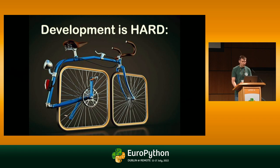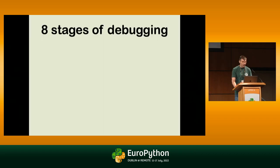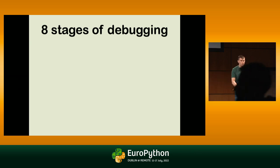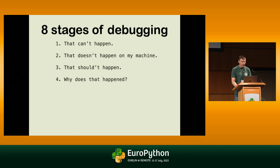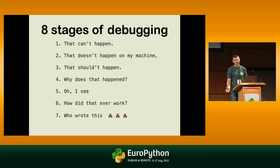Software development is hard because of different factors. One of those factors is that it's hard to debug. So I extended the very well-known eight stages of debugging. You probably observe your program every day and the first question is: oh, it can't happen. That does not happen on my machine. That should happen. And why does it happen? Oh, I see. How did it ever work on production? Who wrote this? Oh wait, it was me.